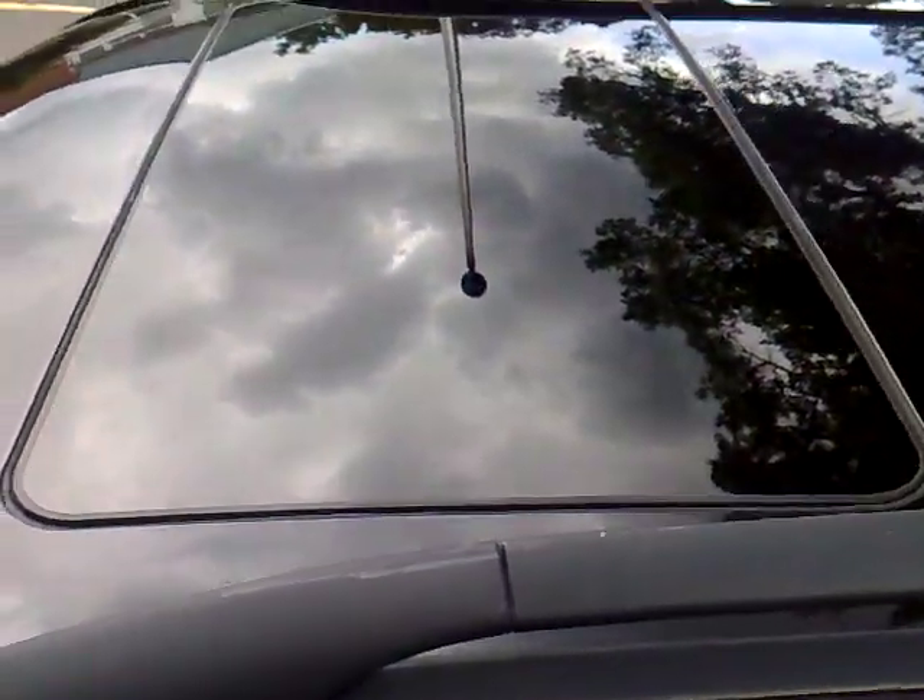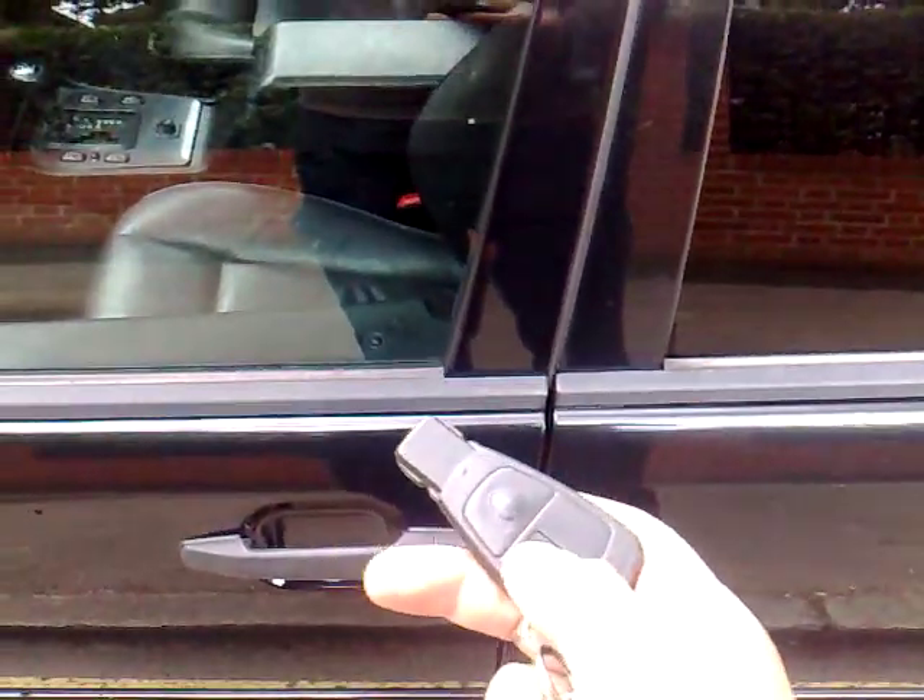Another very rare find on these cars is an electric glass sunroof. You've also got the roof rails. The car has central locking, which I'll just pop off on the key — which works perfectly.